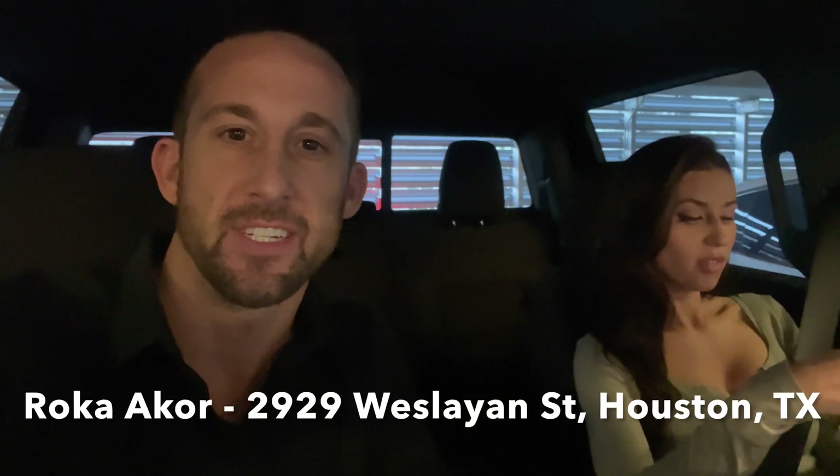What's up guys, welcome back to the channel. Today we are down at River Oaks, gonna have dinner at Roka Akor. Probably said that wrong, but we're gonna have some sushi, gonna take a buddy out to eat, have a good time. But before that, we're gonna do a quick speed test down at River Oaks in the parking structure of Roka Akor. So without further ado, here we go.